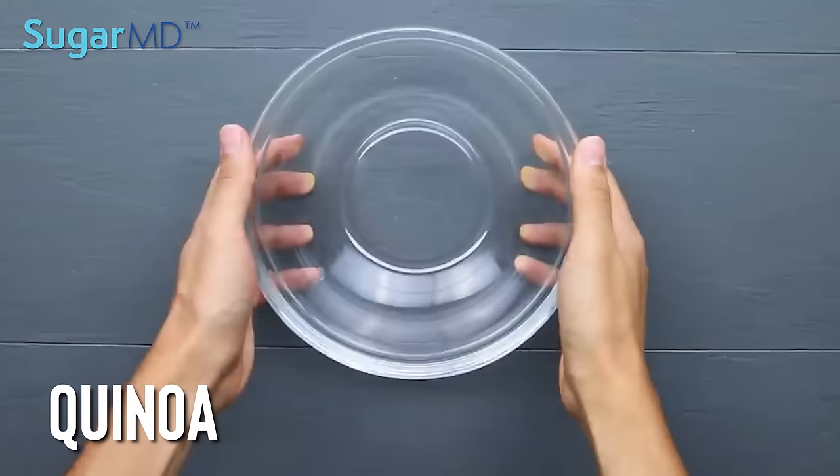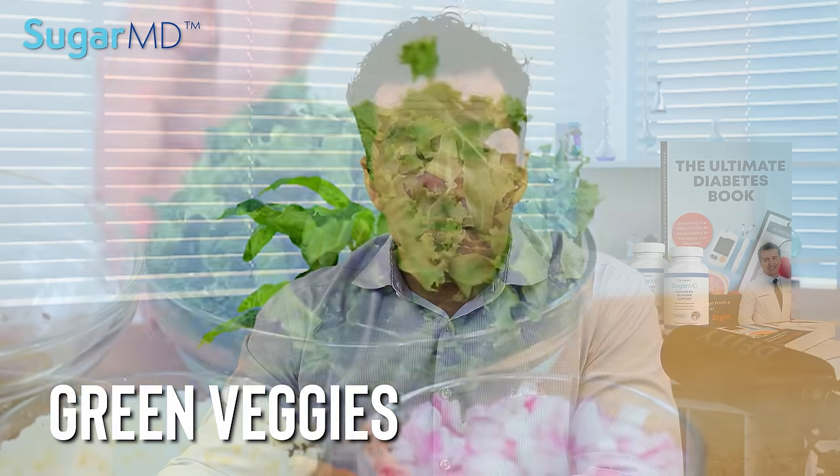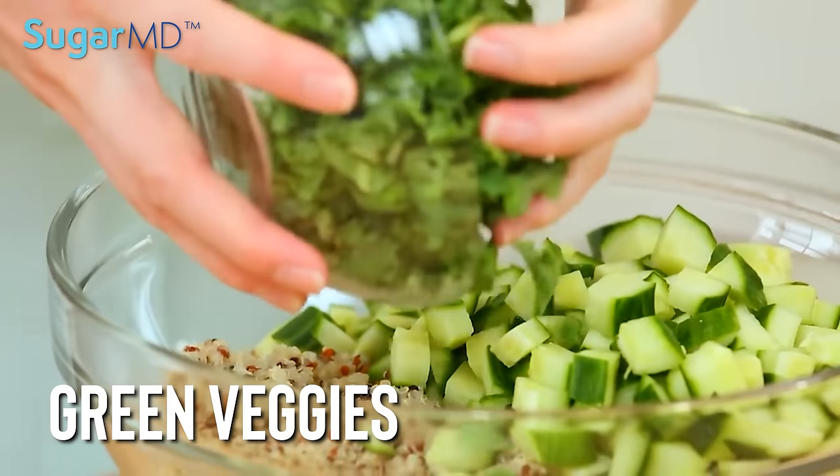If your diabetes is not that bad and you're on certain medications or supplements and doing fairly well, and you don't mind a little bit of carb in your lunch, I would suggest using some quinoa. It is high in carbs but also has protein and fiber, and it's actually one of the greatest carbs you can have with diabetes. With this quinoa salad, we are going to use greens — it's a salad, you have to have greens. You can use kale, you can use spinach, whatever you prefer.